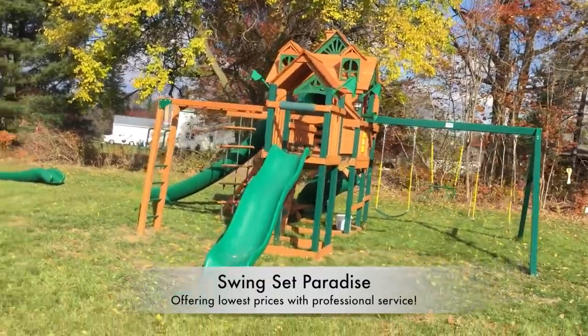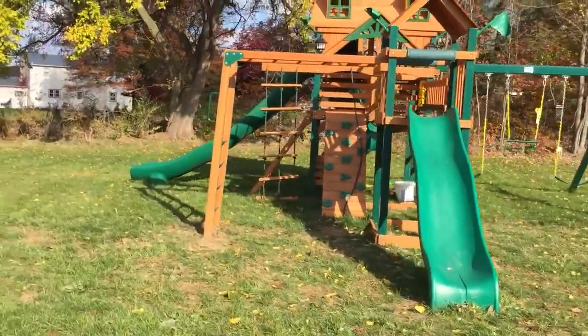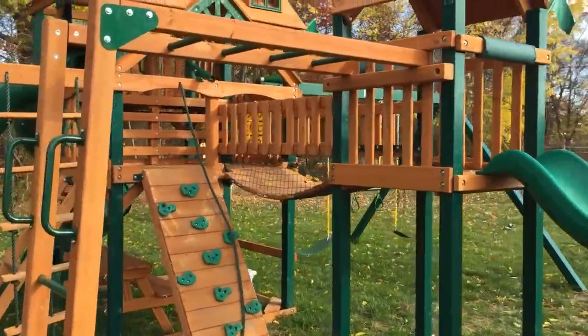Hello everyone, Swingset Paradise here, out here in Hatfield, Pennsylvania. We just came back out to add these monkey bars on to the Malibu Treasure Trove, as seen here.